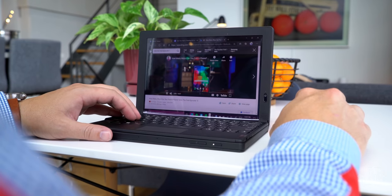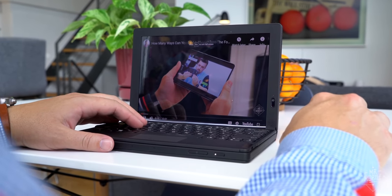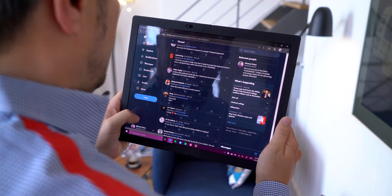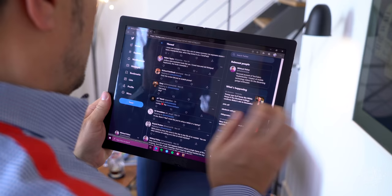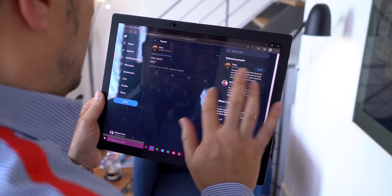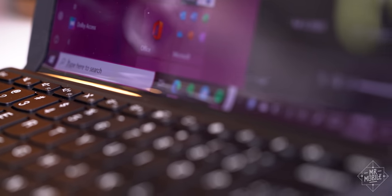I'll cover how well the X1 Fold delivers on that promise in my full review. Today, I want to focus on the foldable aspect, and the best way to do that is to answer the question that people have been peppering me with since I teased this video on Twitter: Why would I want a folding screen on a laptop?